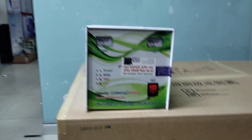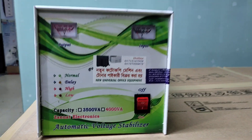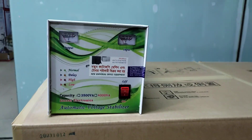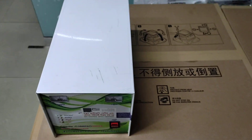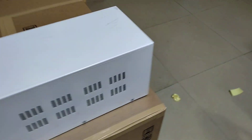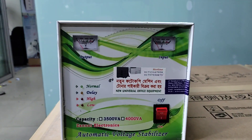Assalamu alaikum. This is the new universal office equipment. Today I will talk about stabilizers. Hello, this is about stabilizers.